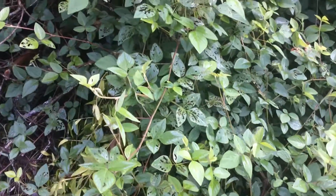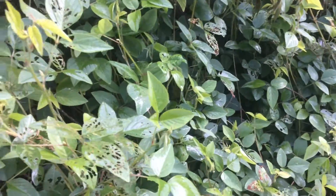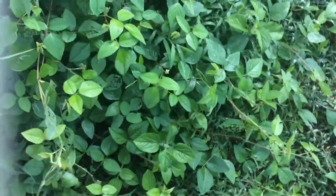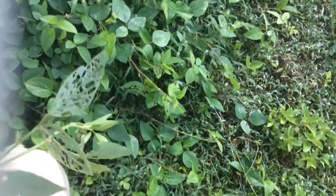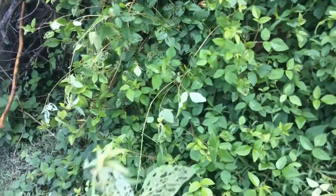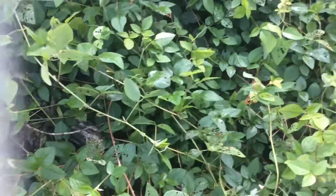This is a nice big patch of desmodium. This stuff is wonderful because it creates nitrogen, but it's highly invasive and creates stuff that sticks to your clothes. It's sticky, and it makes these burrs that stick to your clothes too.